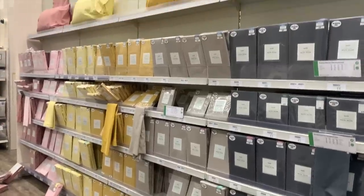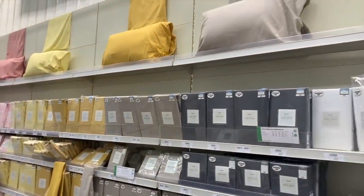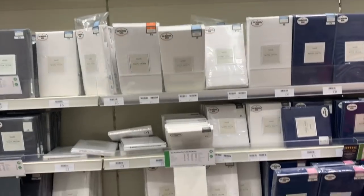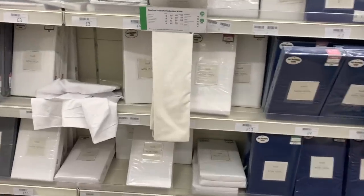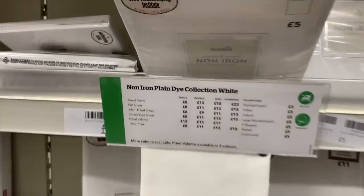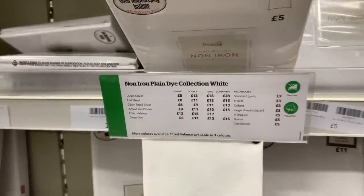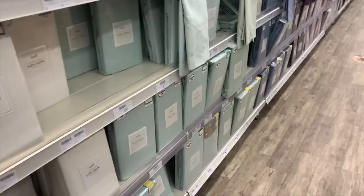Dunelm's plain dye bedding section is actually really good — our under sheets on our bed are actually from here. They are non-iron, really easy to look after, they wash really well, and they also have a huge selection of colors. They're super affordable too.